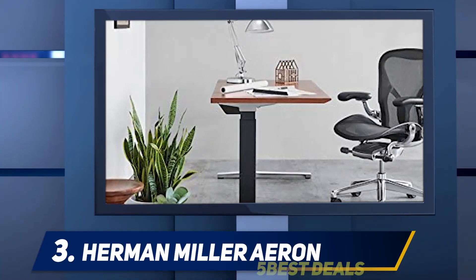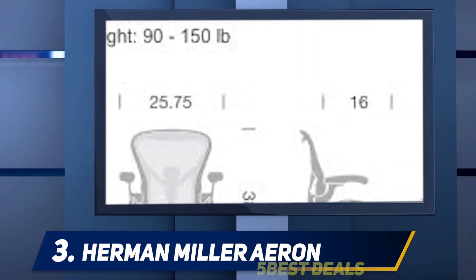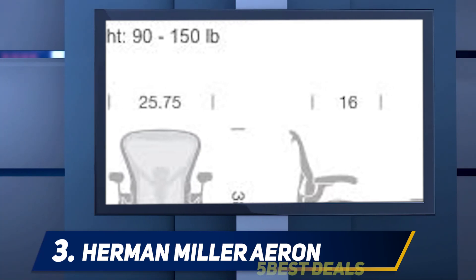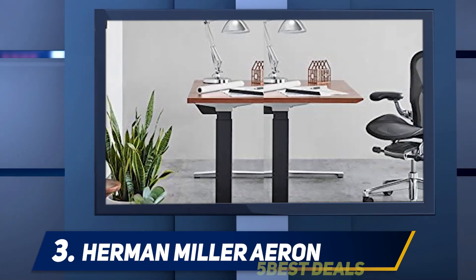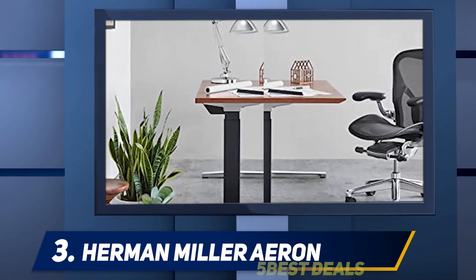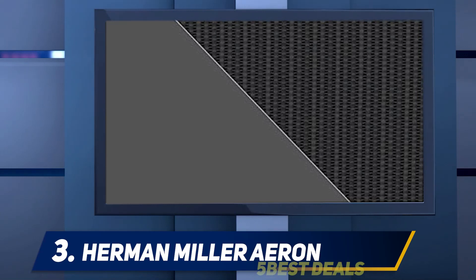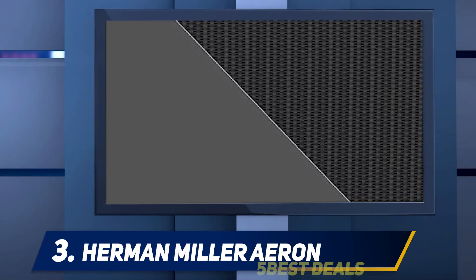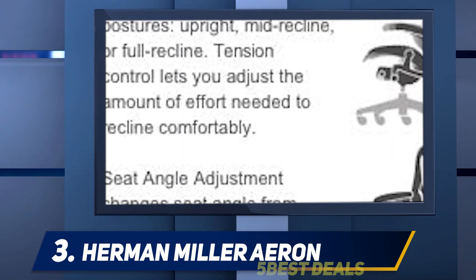At number three, the Herman Miller Aeron. A good office chair is going to help you maintain a neutral posture, which means sitting with your feet flat on the floor, your knees slightly higher than your hips, and your hips, shoulders, and ears all lined up with each other. Chiropractor Dr. Randy Jaffe recommends trying to create 90-degree angles at the waist and knees.